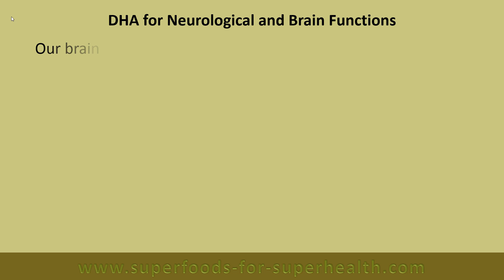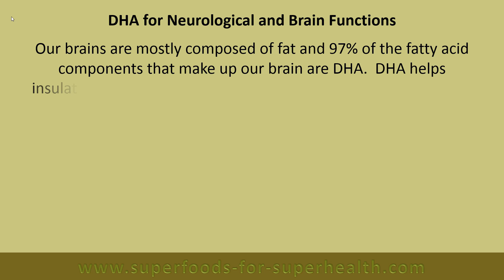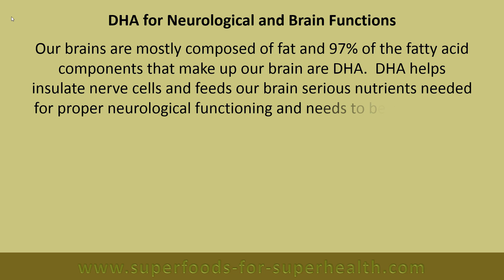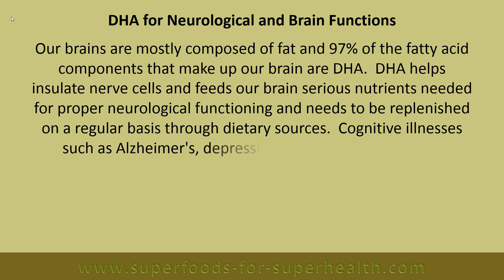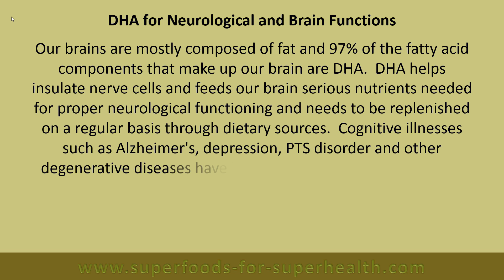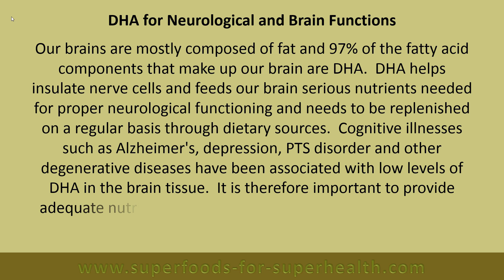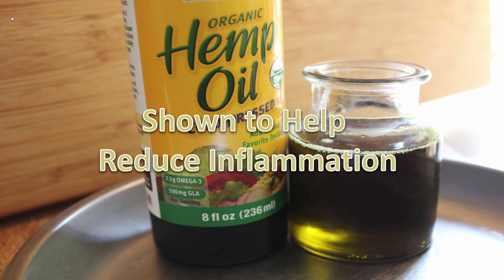Our brains are mostly composed of fat, and 97% of the fatty acid components that make up our brain are DHA. DHA helps insulate nerve cells and feeds our brain serious nutrients needed for proper neurological functioning, and needs to be replenished on a regular basis through dietary sources. Cognitive illnesses such as Alzheimer's, depression, PTSD and other degenerative diseases have been associated with low levels of DHA in the brain tissue. It is therefore important to provide adequate nutritional uptake either through the foods we eat or through oil supplementation.